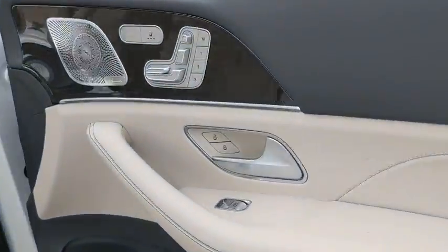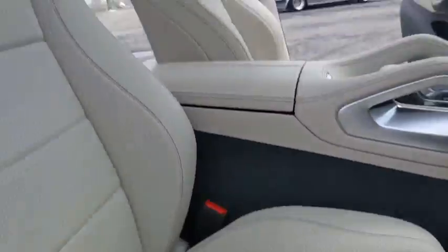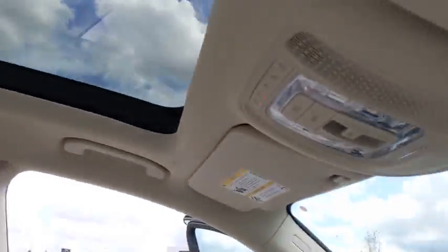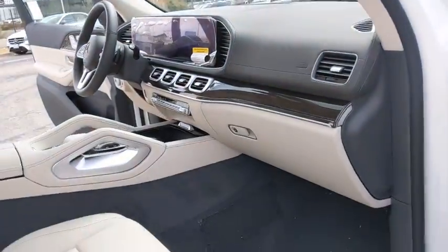Here are some of this vehicle's great options: backup camera, all-wheel drive, anti-lock braking system, power liftgate, navigation system, steering wheel audio controls, keyless entry, remote engine start, traction control.